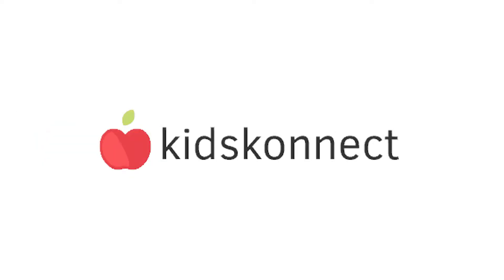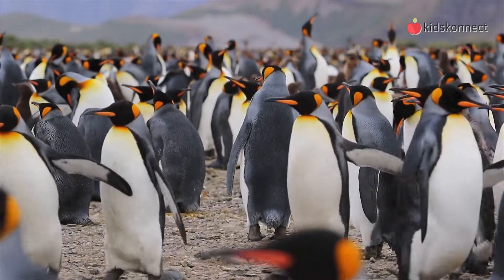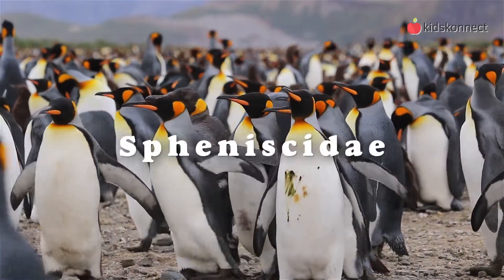Hi, this is Kids Connect. And today we're going to learn all about penguins. These flightless birds make up the scientific order Sphenisciformes, and come from the family Spheniscidae.